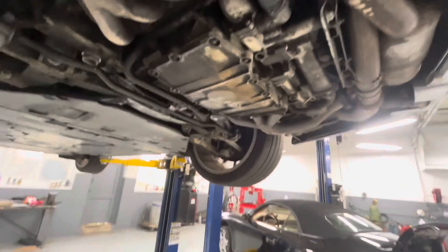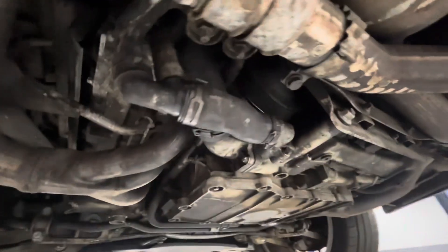If the bearing is bad on the pump itself, there'll be movement there, but only when it's running.